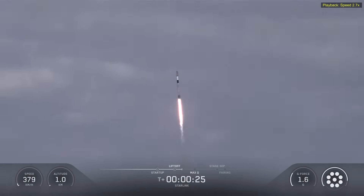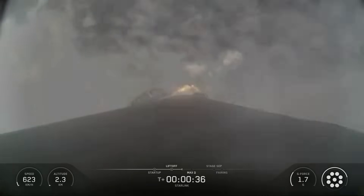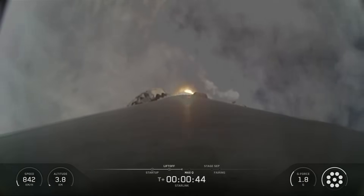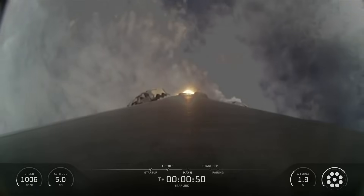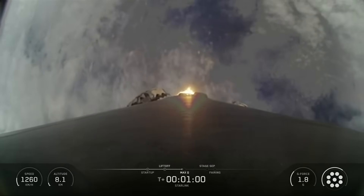Hello friends, SpaceX Starlink Mission 17 and 12. SpaceX Falcon 9 rocket launched 24 Starlink satellites to low Earth orbit from Space Launch Complex 4E at Vandenberg Space Force Base in California.